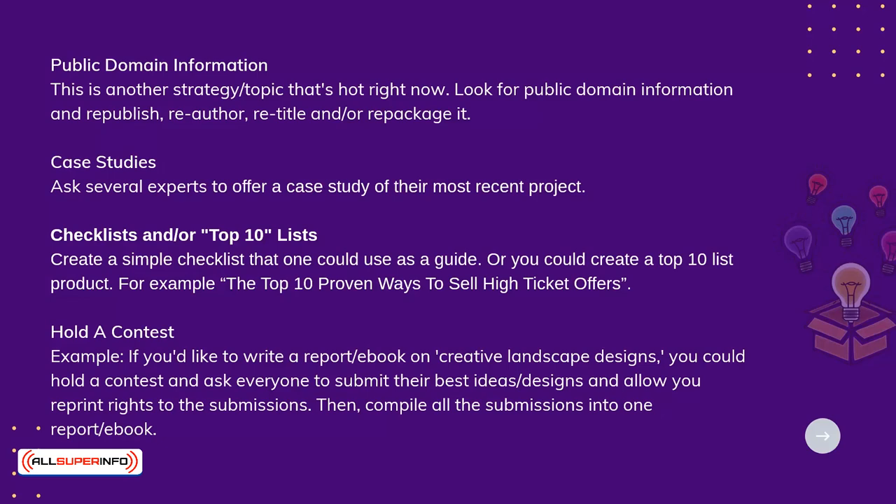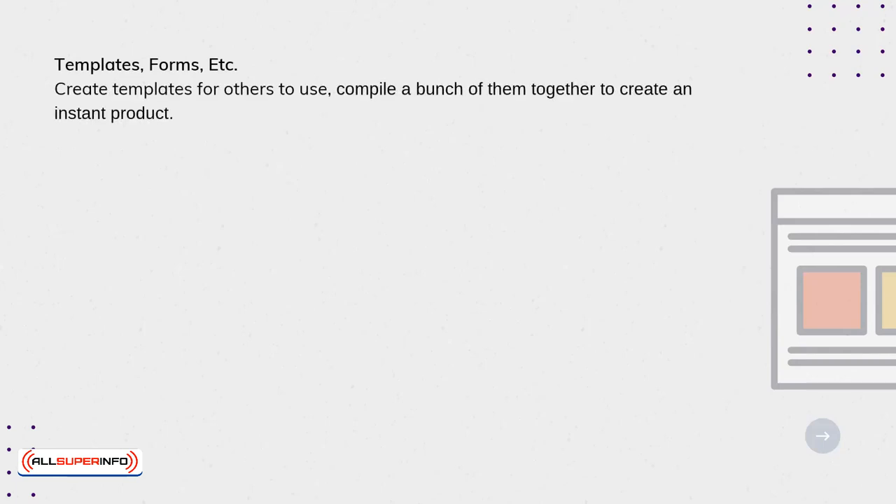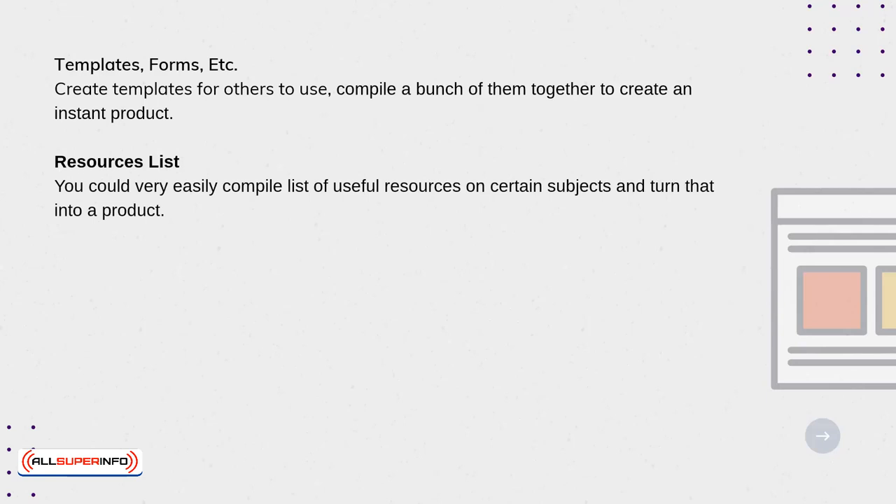Templates, forms, etc. Create templates for others to use and compile a bunch of them together to create an instant product. Resources list: you could very easily compile a list of useful resources on certain subjects and turn that into a product.